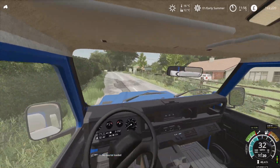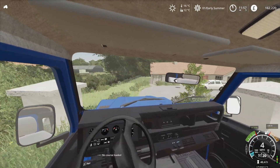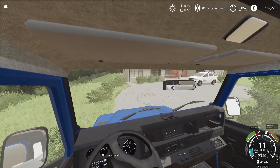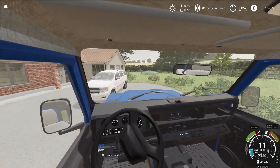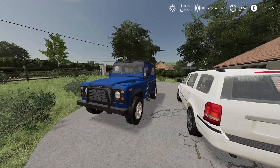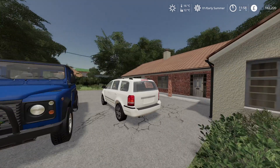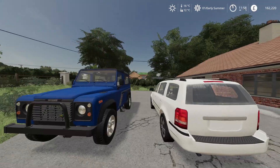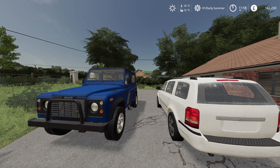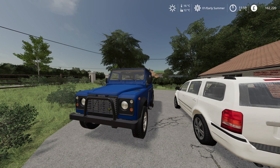We'll pull the Land Rover back in and park it up. I think I'm going to call it here for this vlog — be sure to tune in to the next one. I'll have some lunch and then we'll crack on with that seeding in the next vlog. Thanks for watching everyone, I hope you enjoyed, and hope to see you next time — bye bye!